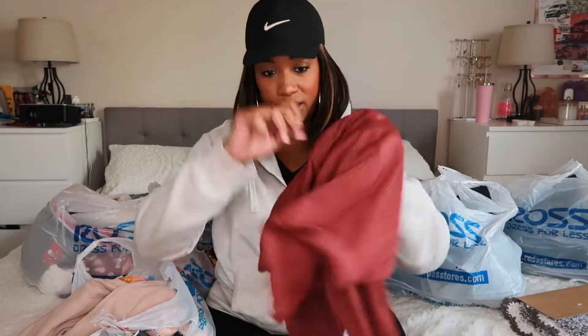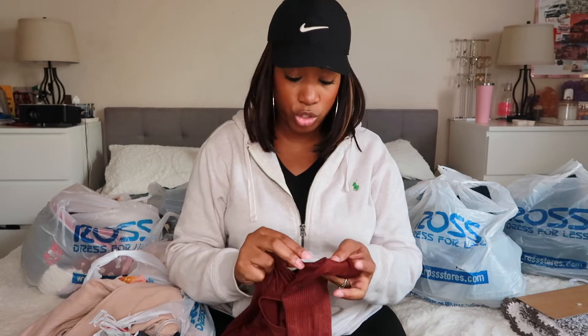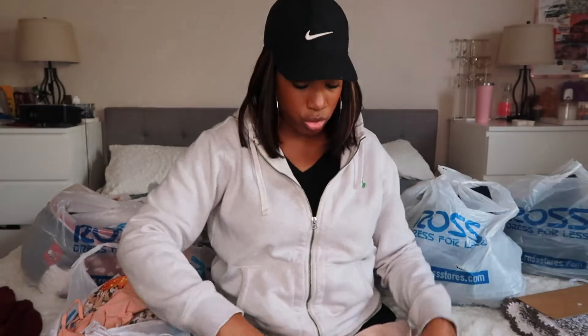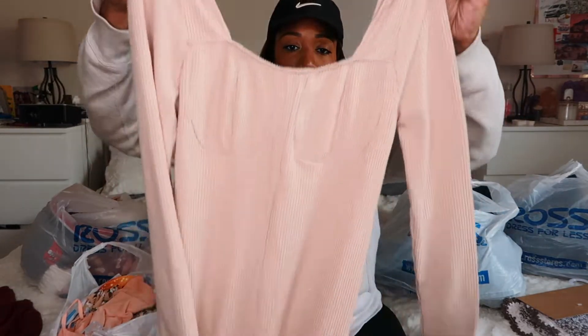Now let's get into the good stuff! I got this brick-look shirt — it has a little cutout right here. It's a size extra large and this was $2.49. I also bought this dress for Ariana, which was on clearance for $8.99.